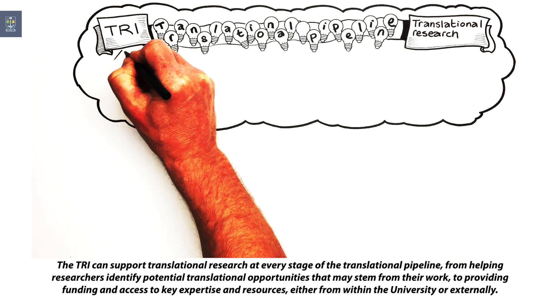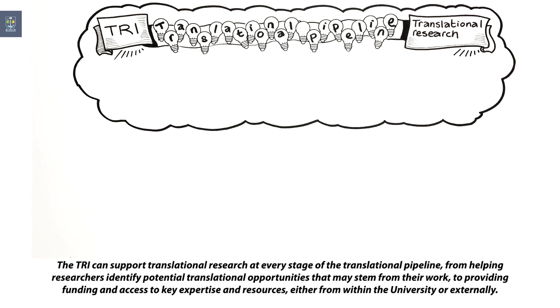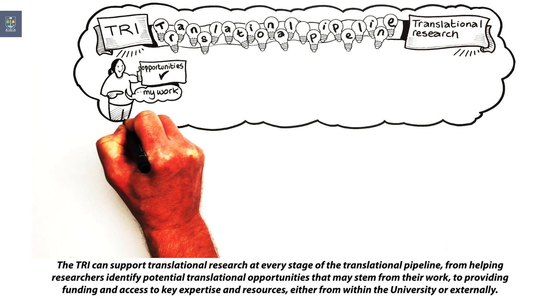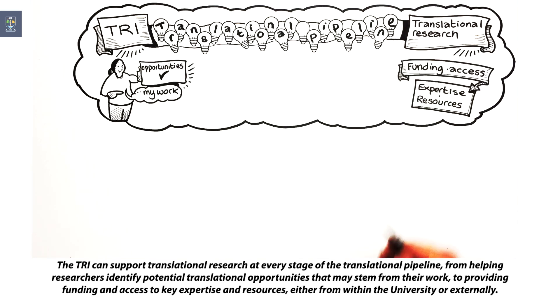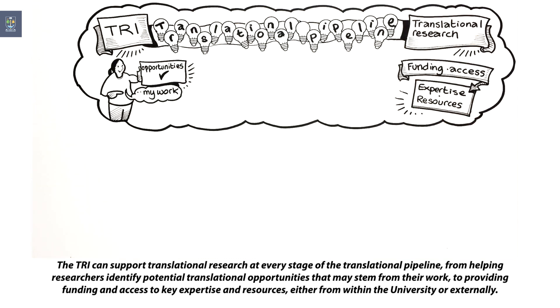The TRI can support translational research at every stage of the translational pipeline, from helping researchers identify potential translational opportunities that may stem from their work, to providing funding and access to key expertise and resources, either from within the university or externally.